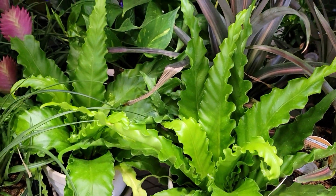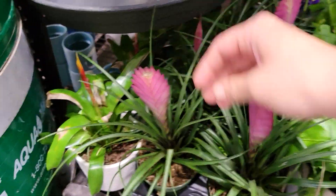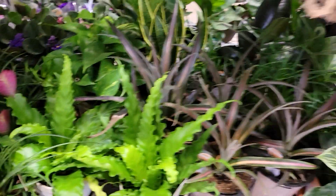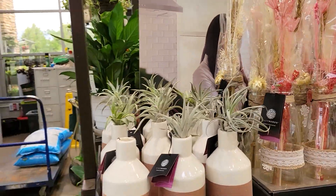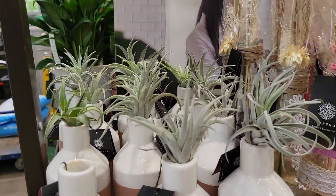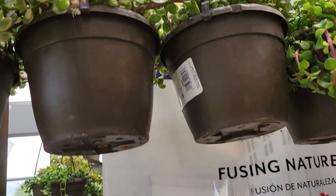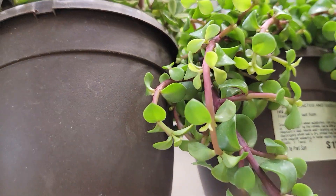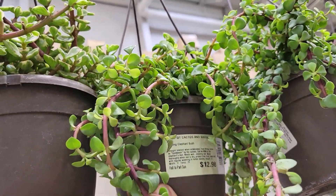I used to grow a peperomia hope but it got really stringy. All kinds of cool things down here — I'm not sure what that plant was but the flower was super cool. Coming around to the front side of this shelf, they have some really cute air plants in little vases and some really pretty hanging plants. These are all thirteen dollars.